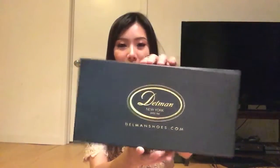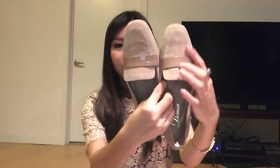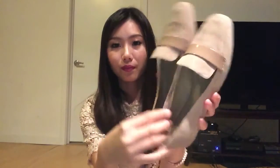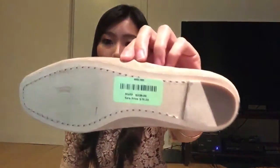The next pair is from Delman — a brand I wasn't familiar with before. They're flat loafers in a light gray suede leather. I tried them on and they felt very comfortable, so I decided to buy them. They were a great deal too: retail is $229 and I got them for $80.